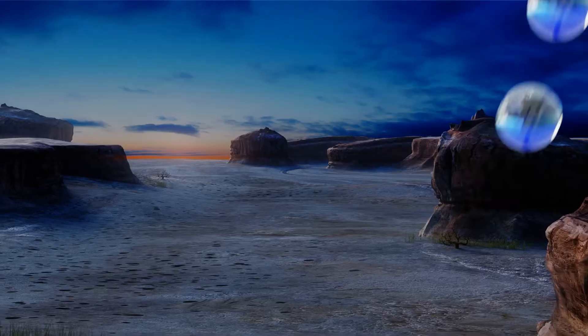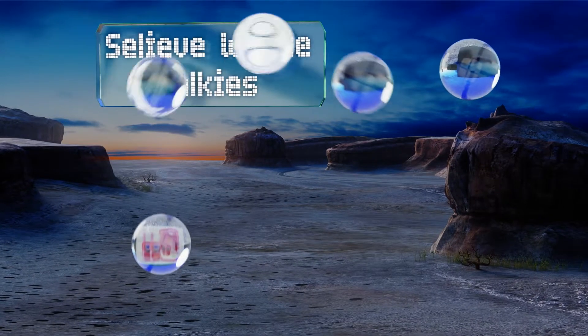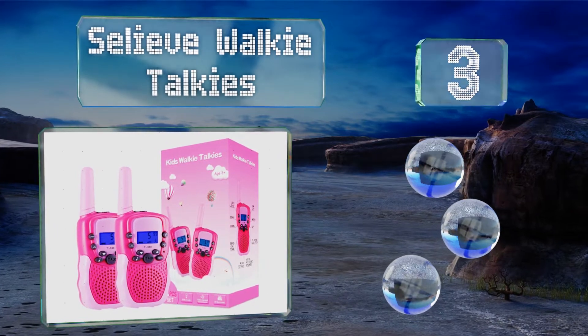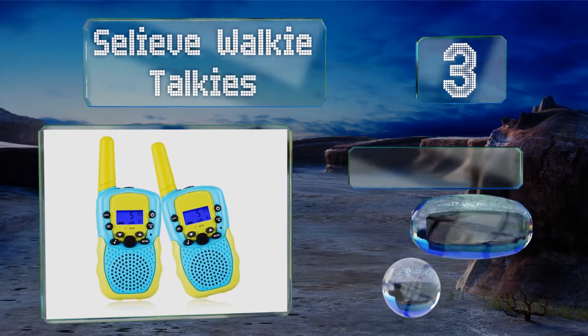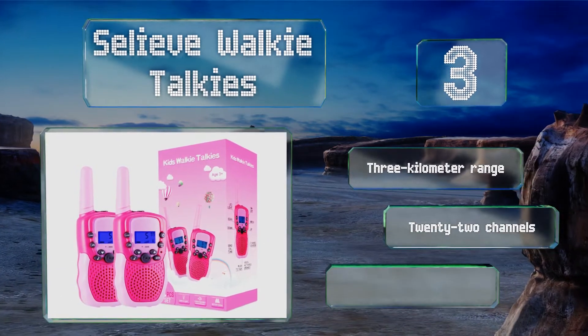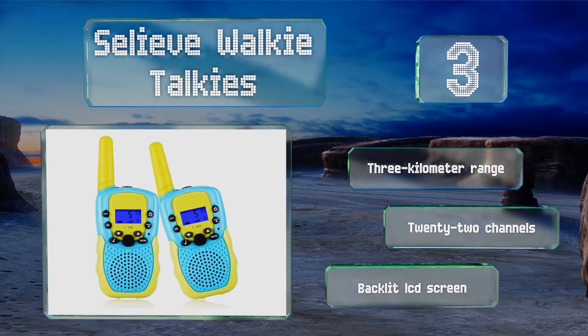Nearing the top of our list at number 3, best friends need to stay in touch at all times, and the Salive walkie-talkies will allow your daughter and her closest friends to keep constant contact without an expensive cell phone and monthly bill, or relying on text and email. They feature a 3km range, 22 channels, and a backlit LCD screen.